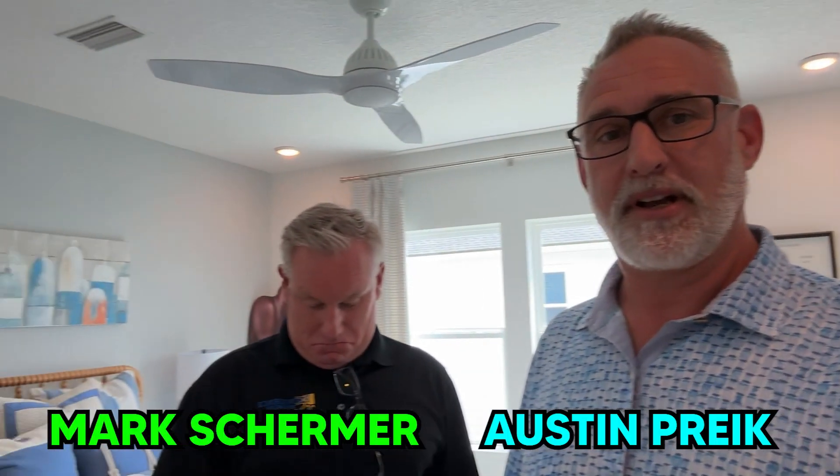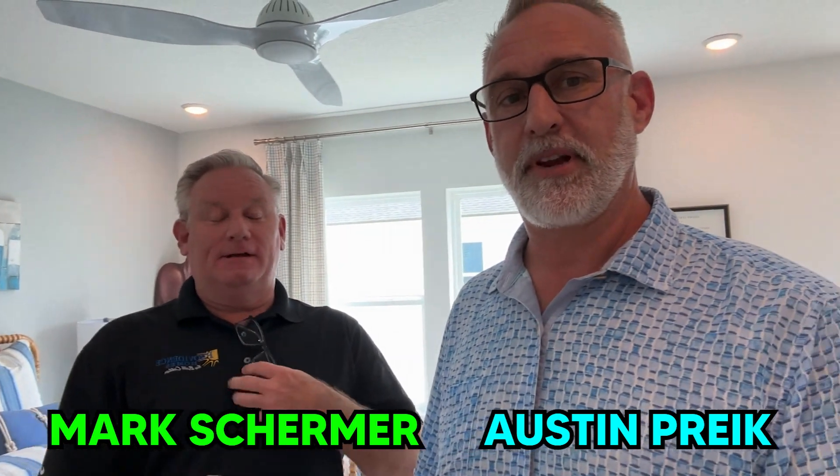We're at Providence Homes. I'm here with Mark Shermer. He doesn't want to look at you, but here we go. I've got to have my sunglasses on. This house is so bright. There we go. Now it looks normal.